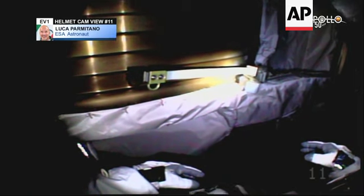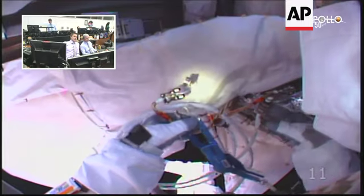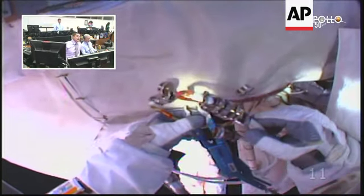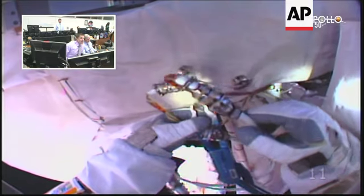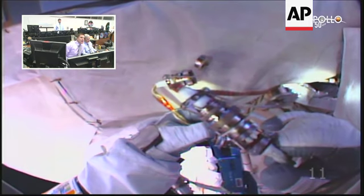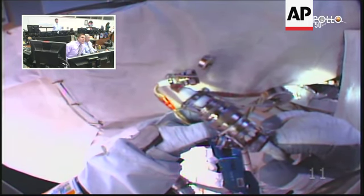This view from the helmet camera of Luca Parmitano — you can see he has made it to the Alpha Magnetic Spectrometer. That's the vacuum case right in front. Give us a little bit better look at that. Tiny bit up and closer if you can. Hold it there for a moment, Luca. Thank you.